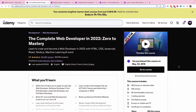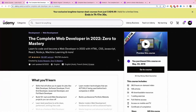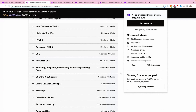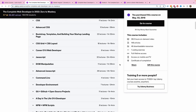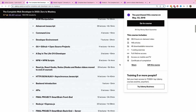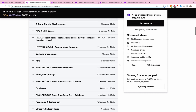Who this course is for: if you are an absolute beginner in web development with no idea how things work, this is a great course. As the name suggests, it's Zero to Mastery — starting from the very basics: how the internet works, the history of the web, basic and advanced HTML, CSS styling, CSS frameworks and layouts, JavaScript, DOM manipulation, advanced JavaScript concepts, and version control with Git and GitHub, including contributing to open source.